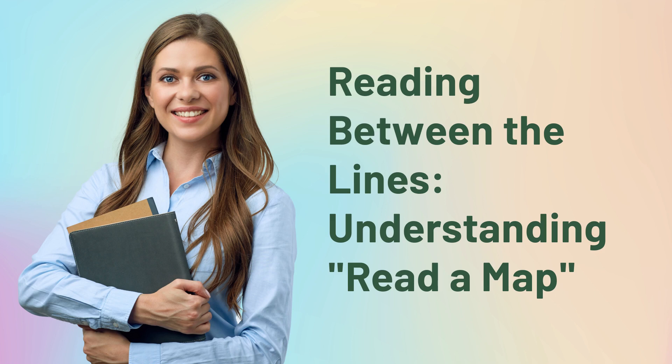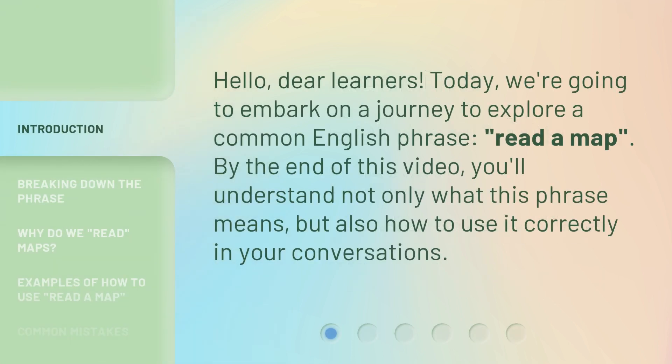Reading Between the Lines: Understanding How to Read a Map. Hello, dear learners. Today, we're going to embark on a journey to explore a common English phrase, "read a map." By the end of this video, you'll understand not only what this phrase means, but also how to use it correctly in your conversations.